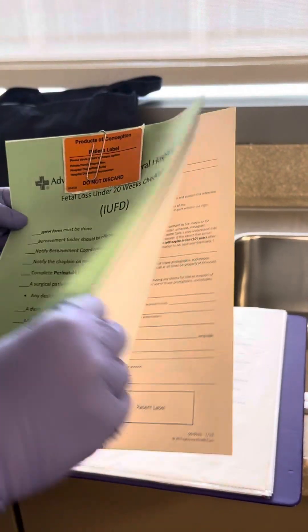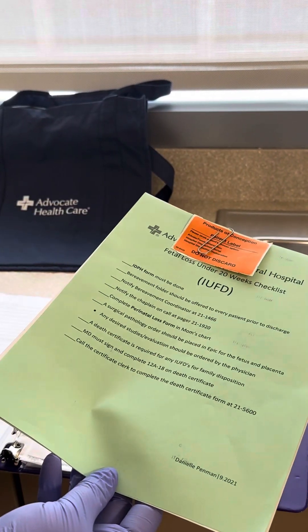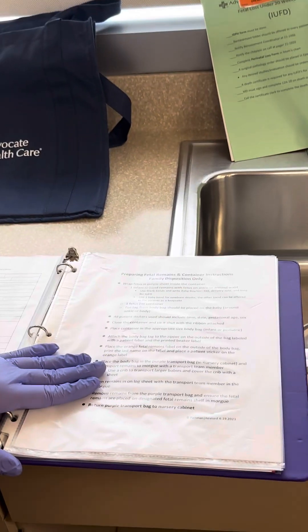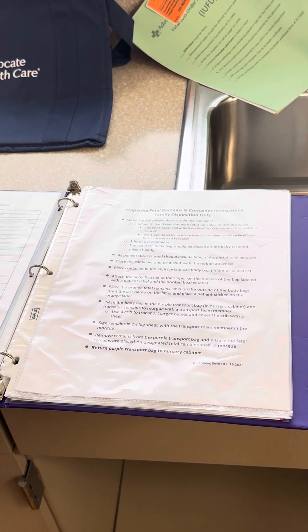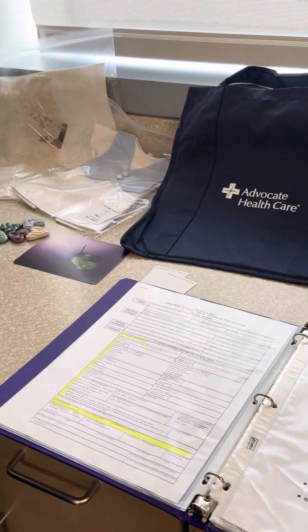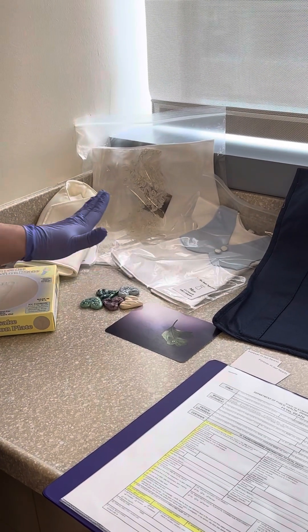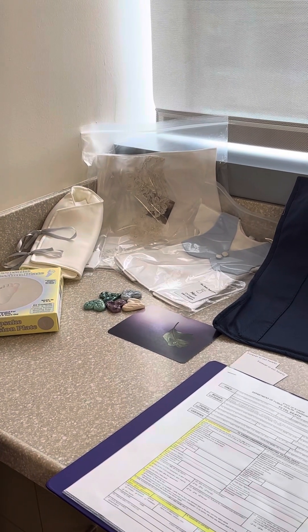There are also packets for the parents with resources for follow-up. The next part is getting the baby ready to go to the morgue. We make sure that all of the mementos and anything the parents wanted — if the baby is in a special blanket, a christening gown, or if they wanted molds — all of these things are completed prior to preparing the body.